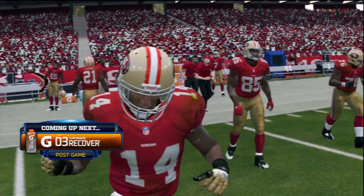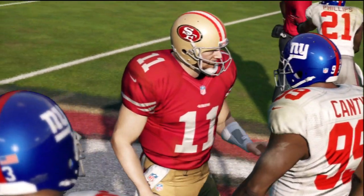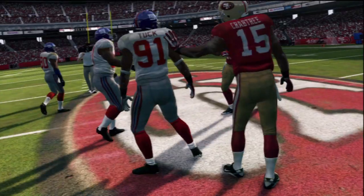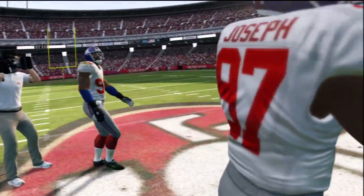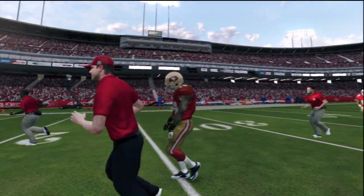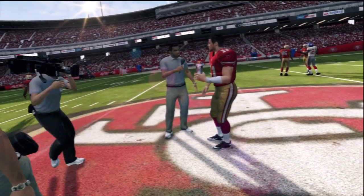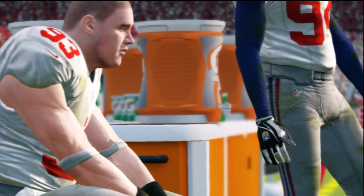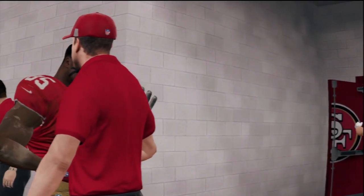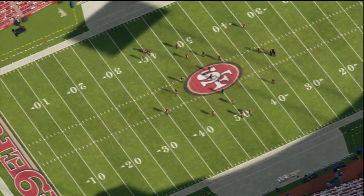Coming up next is the post-game wrap-up brought to you by Gatorade G Series Recover, giving you the protein you need to rebuild your muscles. Phil, this was a tough loss to handle. Yeah, so much confidence coming into the game — thinking you had the game plan, your team was healthy, nothing can go wrong — and then it does. You make the mistakes and you lose; tough to take. It's been a game we'll always remember. Jim Nantz, Phil Simms — so glad to bring it to you.